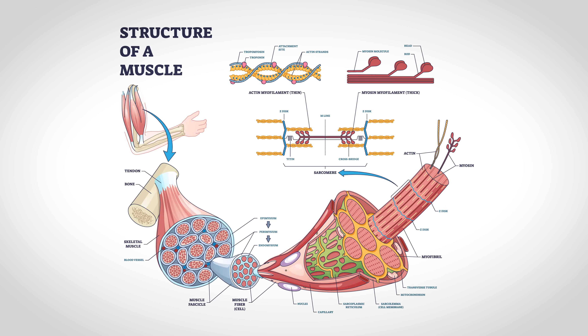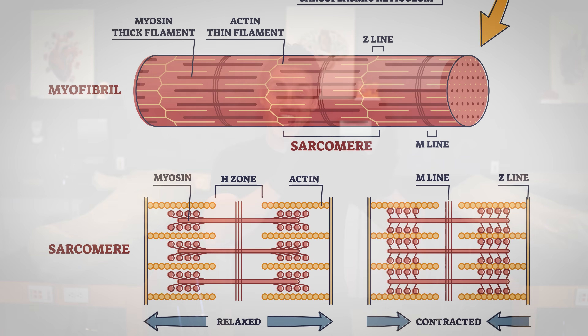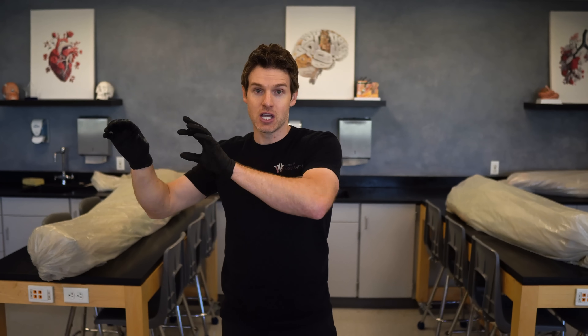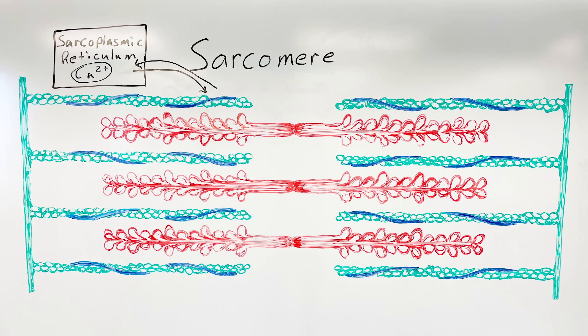Right here at the neuromuscular junction, we can get physiological adaptations that result in improved strength. That lower motor neuron can get more efficient at releasing acetylcholine. Within the synaptic cleft, certain enzymes break down the acetylcholine so it can be recycled and put back into the lower motor neuron — the process of reuptake — and this whole process can also get more efficient. So changes at the neuromuscular junction can also result in improved strength. Now let's go inside the muscle fiber to learn how it contracts and understand some other physiological adaptations that result in strength. Inside a muscle fiber, it's made up of multiple contractile protein subunits called sarcomeres.